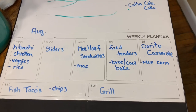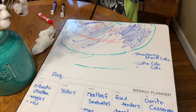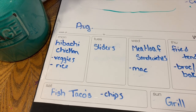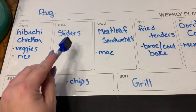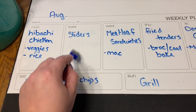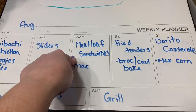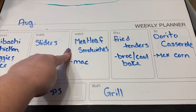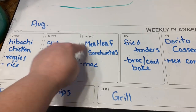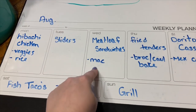Here is the meal plan for the week. We've got hibachi chicken with veggies and fried rice. We're doing sliders with lunch meat — I already had slider buns in the freezer. Luke asked for meatloaf sandwiches: I make the meatloaf the day before, then slice and fry it up in a pan. We also want to do mac and cheese.